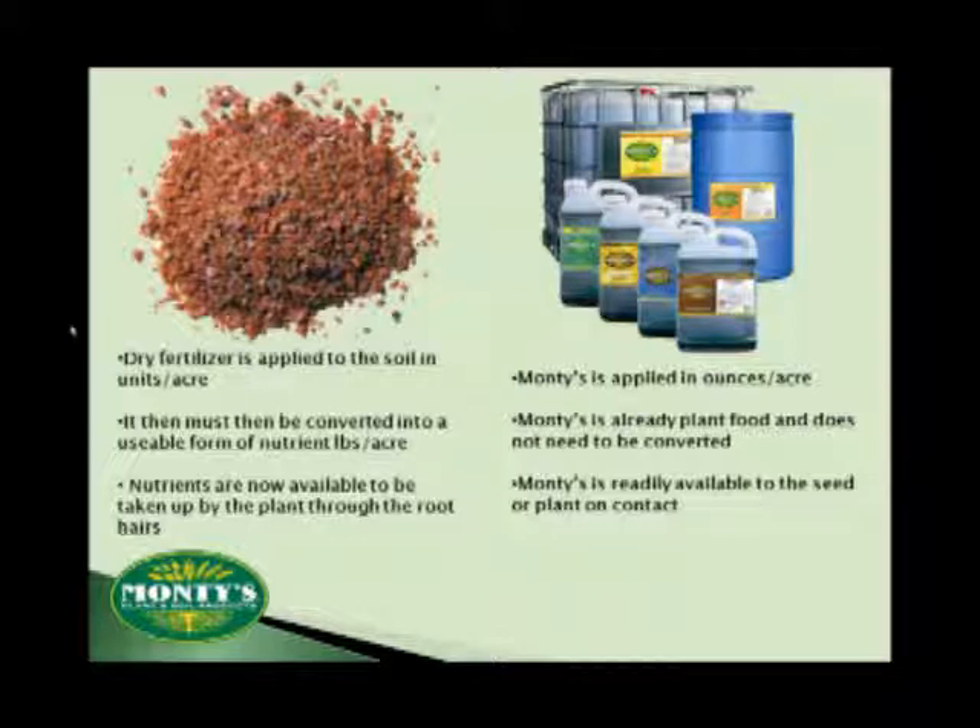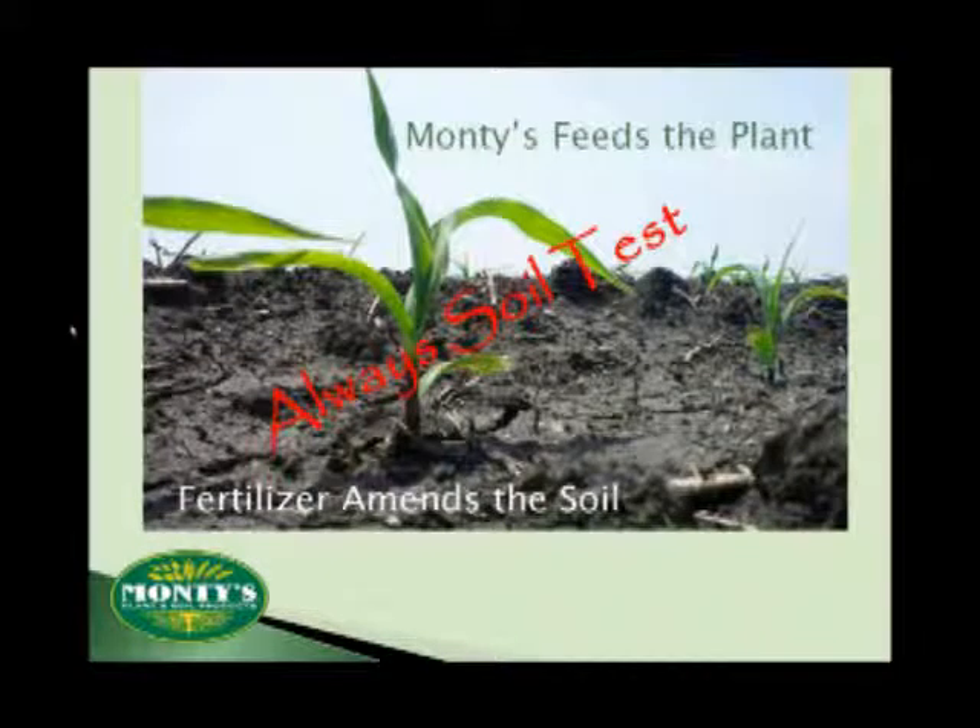We want to work with you, whatever your current crop management practices are, and work to make them a little bit better. But before we can do anything, we have to first understand that one of our key differences is that fertilizers amend the soil — Monty's feeds the plants. In order to provide optimum yields, you need both. So to provide optimum results to your crops, we believe first in starting with a good soil test.